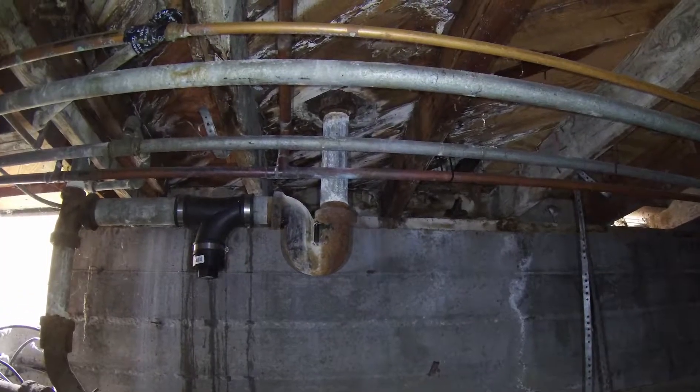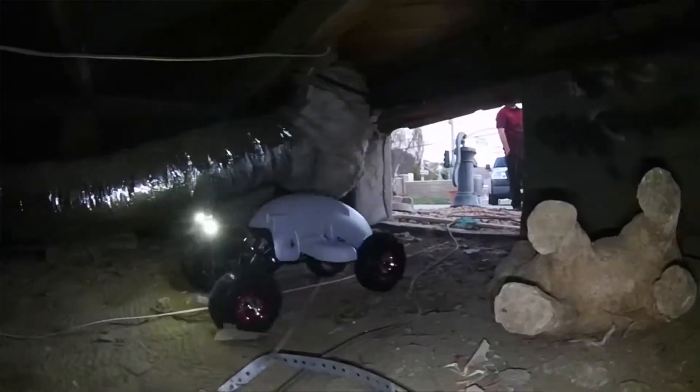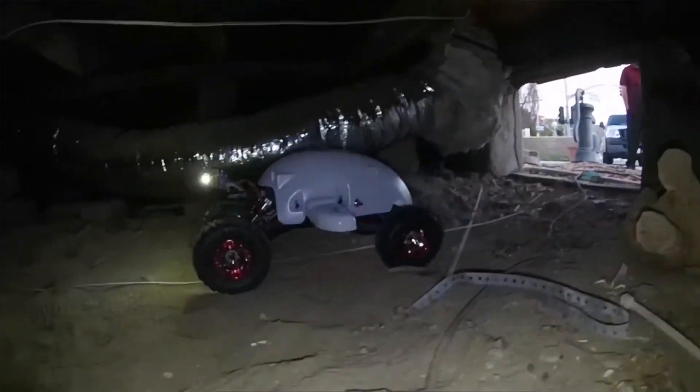It can go where your inspector can't and see things your inspector won't. And that's just one of the tools we utilize to ensure that you get the best and most thorough home inspection in the market.